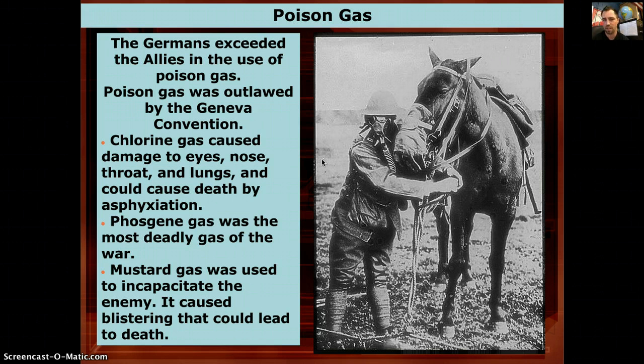There are three types of gas: chlorine, phosgene, and mustard. Chlorine caused damage to your eyes, nose, throat, and lungs — a bad burning sensation eating away at the surface — and caused death by asphyxiation. You'd inhale it, start a coughing fit, and if you threw up, you'd be breathing through vomit with every cough, ultimately choking on your vomit and dying that way.